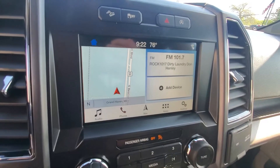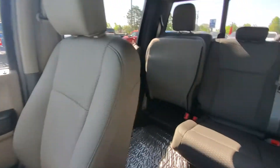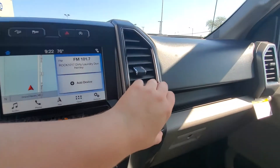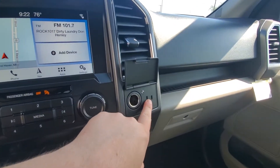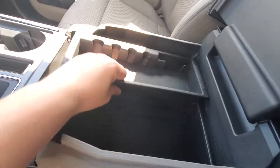It also does have nav hooked up on it already. Right here you've got a three-prong outlet as well as your 12-volt plug, and plenty of storage in there.